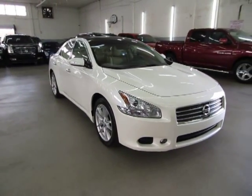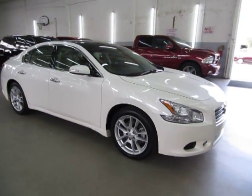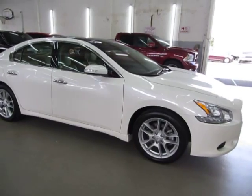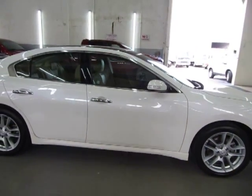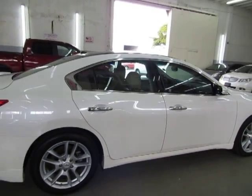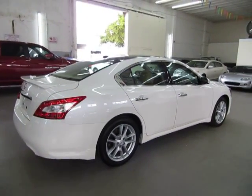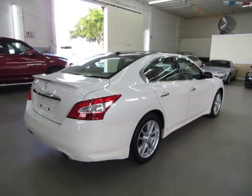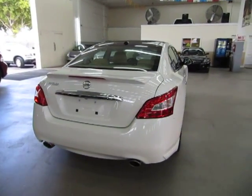It has a clean title and a clean Carfax you can view right now for free at our website VehicleMaxx.net. We are located at 3200 NW 37th Street, Miami, FL 33142. Open Monday through Friday from 9am to 6pm, Saturdays 9 to 5, and we are always closed on Sundays. We have been in the car business since 1992 and have sold over 31,000 cars. We are an accredited member of the Better Business Bureau with an A-plus rating.